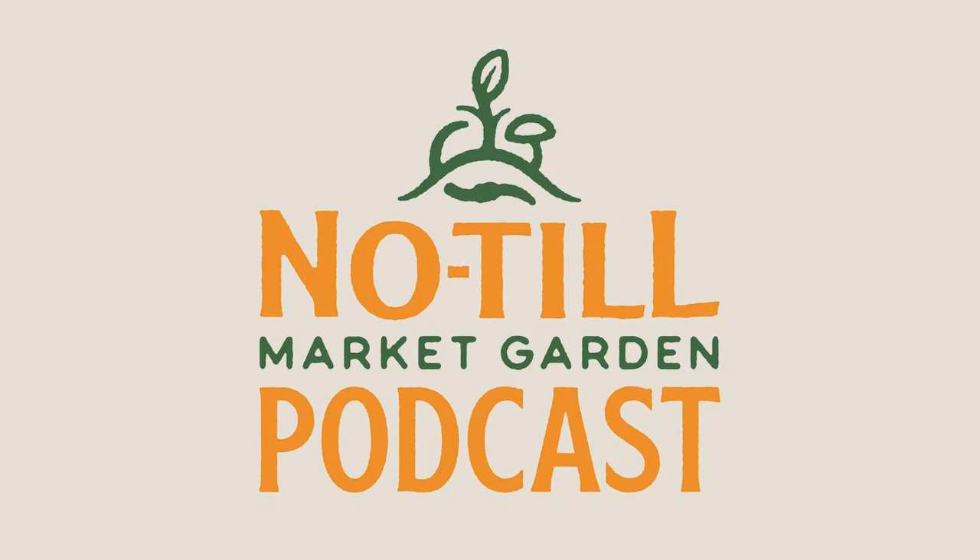My name is Matt Ledergaard and I'm the owner and operator of Groundstone Farm in Nambe, New Mexico, which is just 20 miles north of Santa Fe.